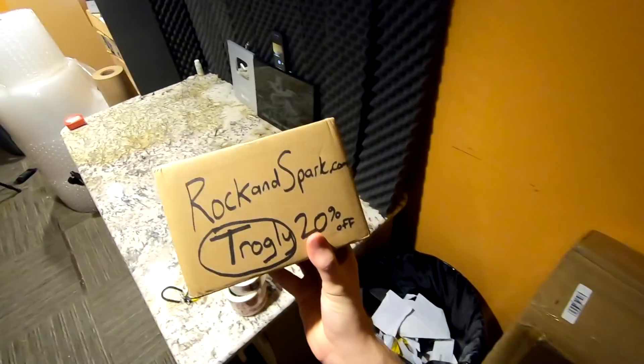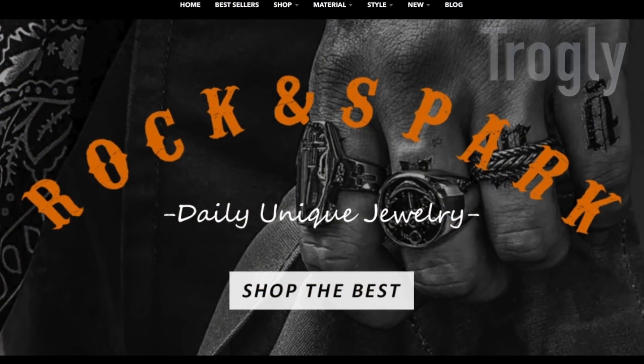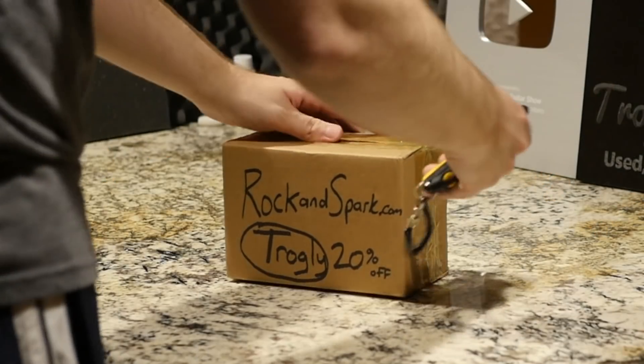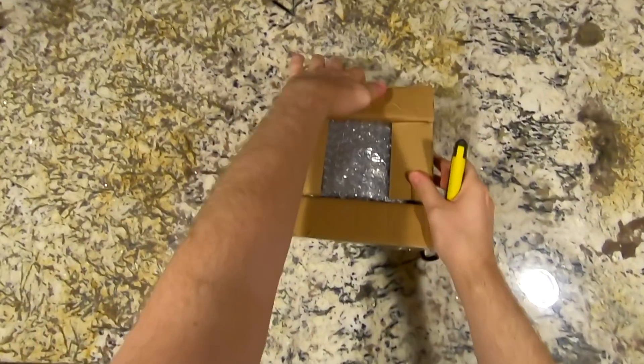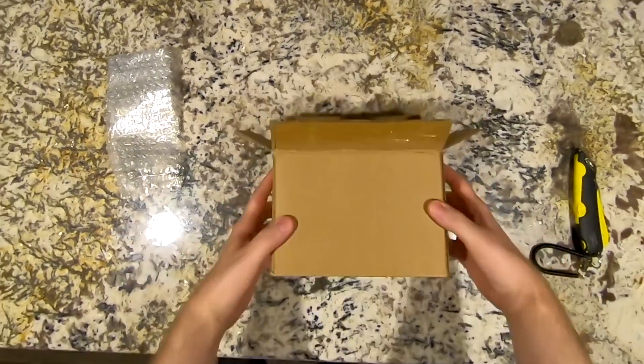Now let's check out a word from our sponsor rockandspark.com. If you go to their website you can use the code TROGLY for 20% off. This is a new company started by the same guys who run thegothic.com, and this one is more rock and roll influenced jewelry.